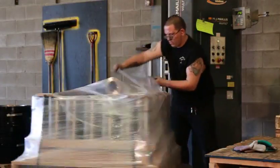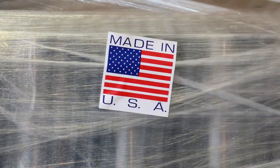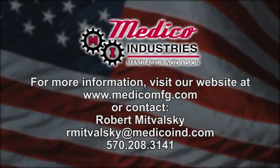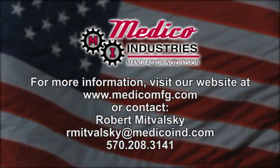The parts are then banded and shrink-wrapped and ready to be shipped. The final touch is one more Made in USA label. I'm Lawrence Medeco Jr., and on behalf of Medeco Industries, I thank you for taking our video tour.